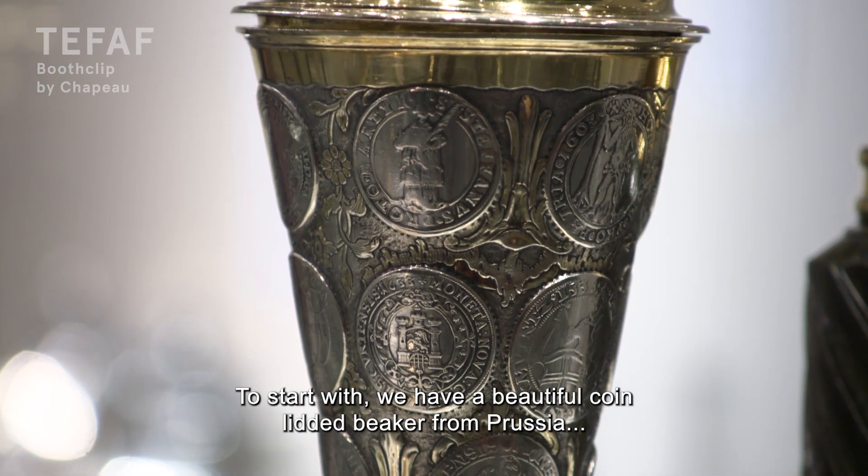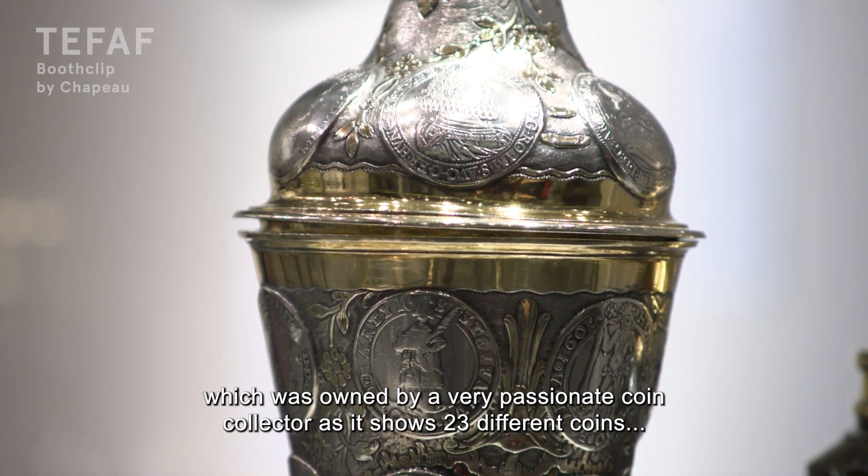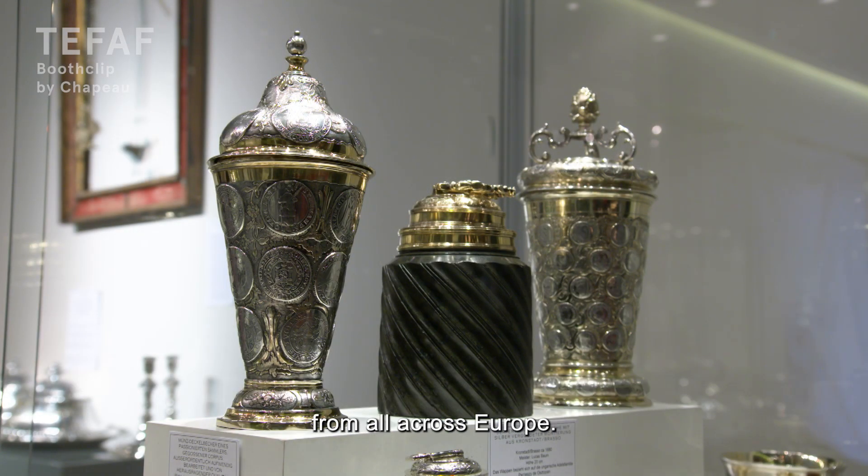To start with, we've got a beautiful coin-lidded beaker from Prussia, which was owned by a very passionate coin collector, as it shows 23 different coins from all across Europe.